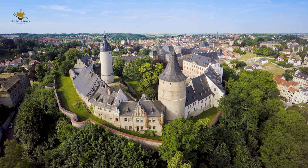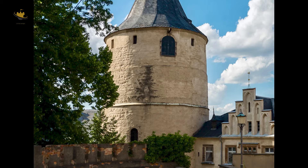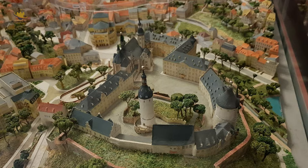Die Bezeichnung Flasche ist nicht in der äußeren Form des Turmes begründet, sondern bezieht sich auf eine Sandsteinplatte im Inneren des Bauwerks, auf der eine Pilgerflasche abgebildet ist.